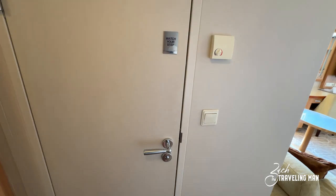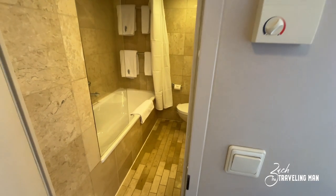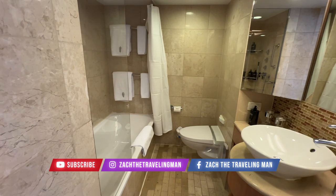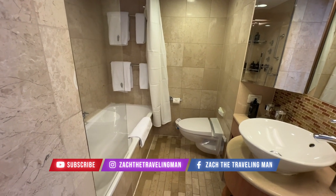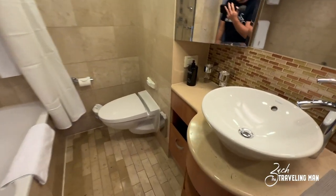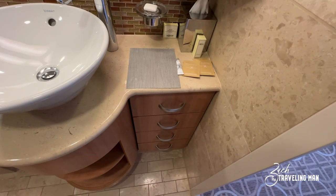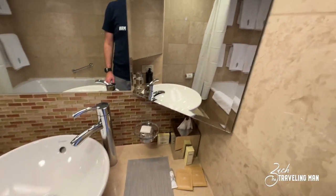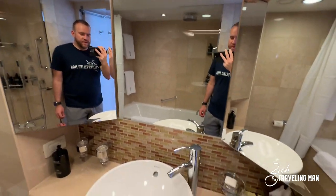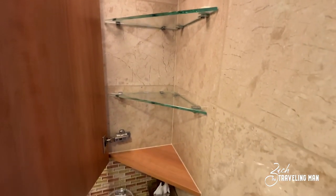Just beside the closet is the entrance to the bathroom. Here is the thermostat for the room, and the bathroom light switch is actually on the outside of the bathroom. This is a sky suite so it does have a bathtub in addition to the shower. Here is the sink, and you have plenty of drawers and storage inside the bathroom. You also have all these mirrors and a vanity — you can open the sides for additional storage.